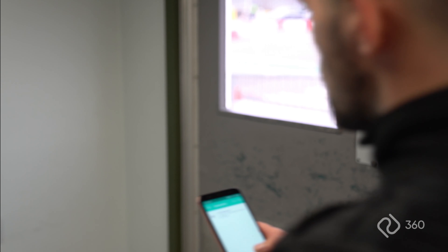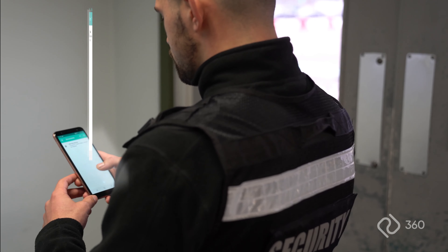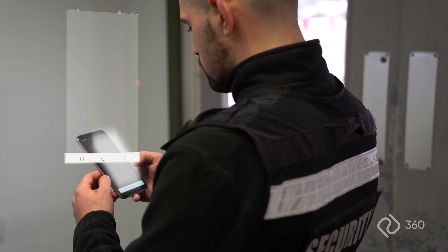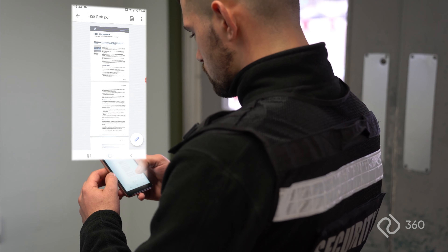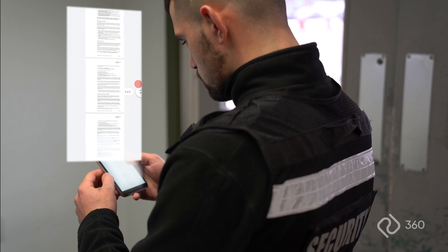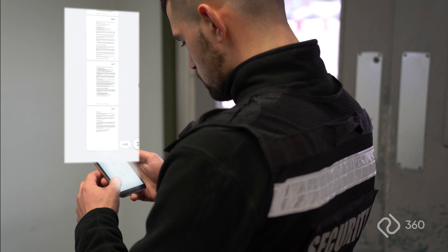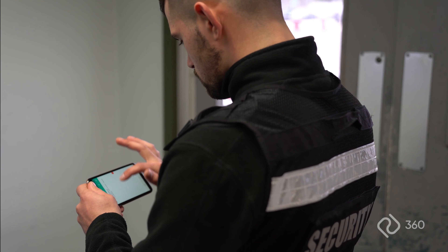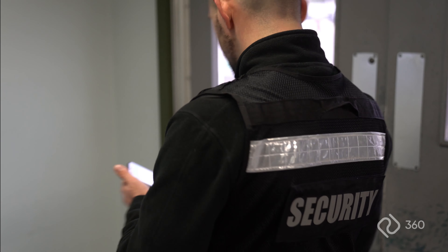When the time comes to start the daily tour, the patrol officer will log into the device and the system will present any updated or new documents for them to review and sign. Once completed, they can commence the tour.